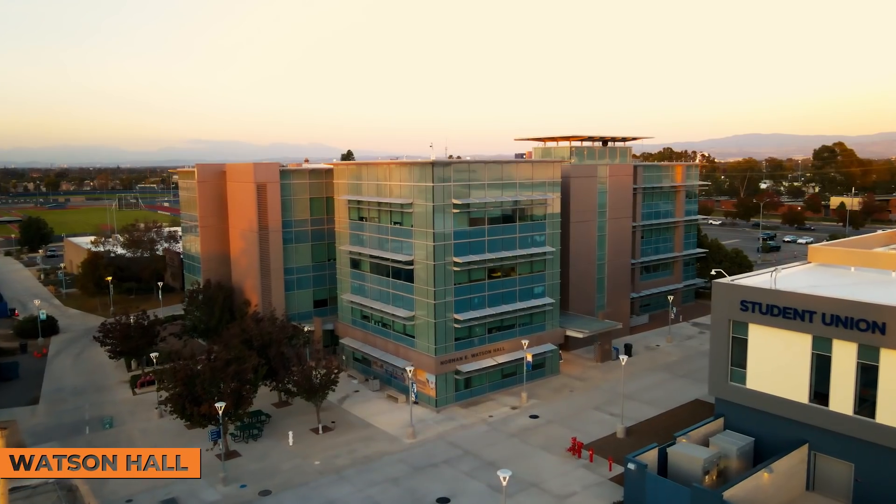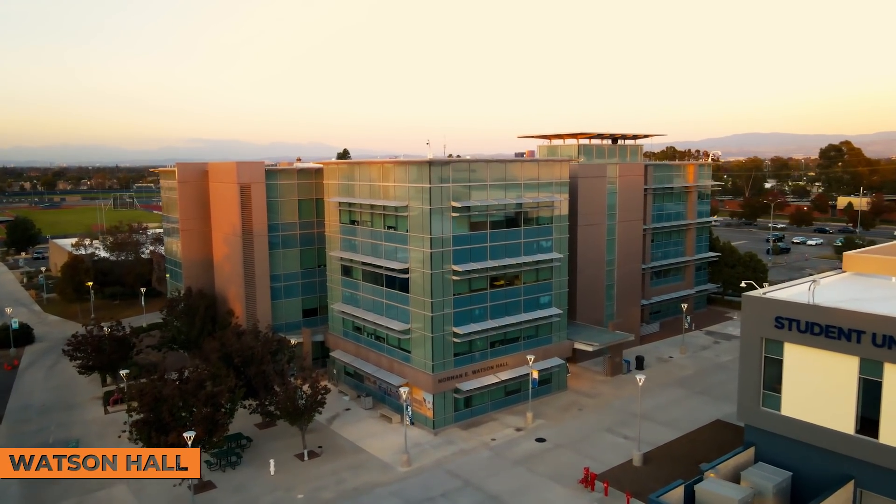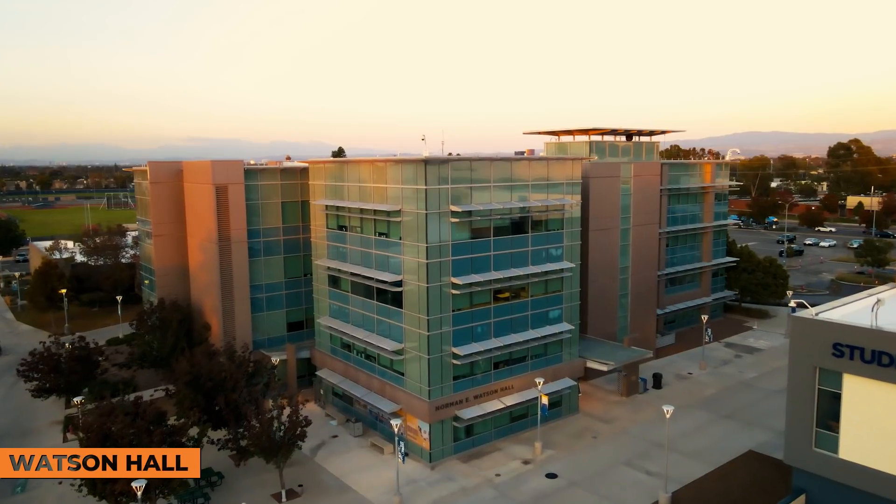For our first stop today, I want to tell you about Watson Hall. This is where a lot of our student services are located. So if you're a new student or a returning student, you can come to Watson Hall to talk to the Enrollment Center about your application. Maybe you want to go to the fourth floor to talk to Financial Aid, EOP&S, CARE, or Guardian Scholars. There are so many programs located within here.